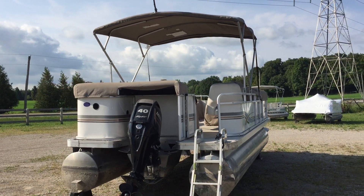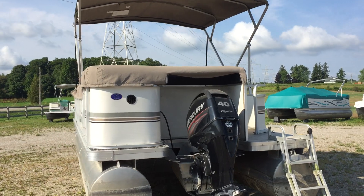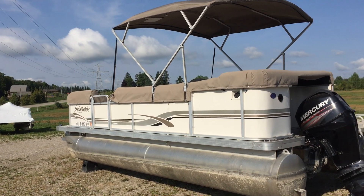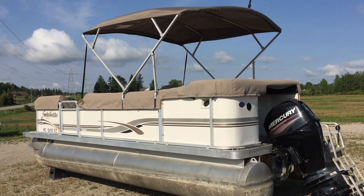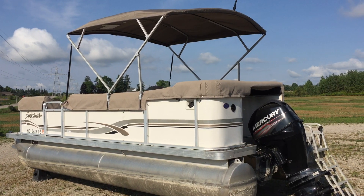Again, Oxford County Pontoon, ocpboats.com, located in Ingersoll, Ontario. We will deliver anywhere in Ontario. We sell our boats without trailers - I buy them without trailers so I sell them without trailers. We do have a line of brand new trailers if you prefer your own trailer, or have us deliver it. Let us know - Oxford County Pontoon, thanks.